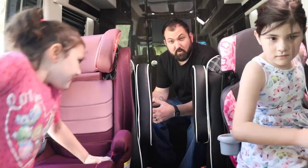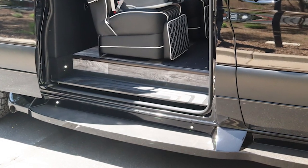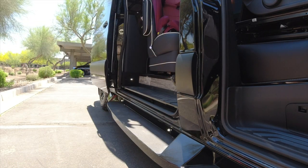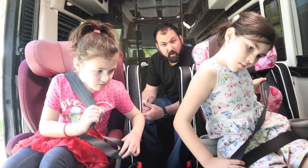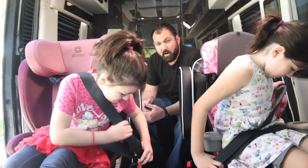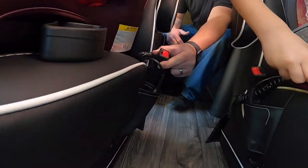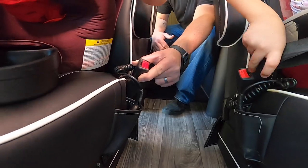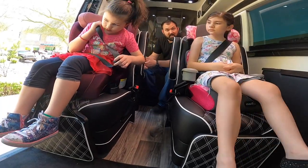Getting into this van is extremely easy because they put these super low steps right at the entry. You then have another step to get in, and sure enough, these seats have the three-point harness. You're able to easily buckle, and what's also nice is these buckles hold still, so when it comes to kids getting their buckles in place, it's very easy.